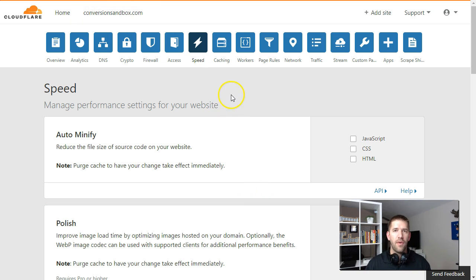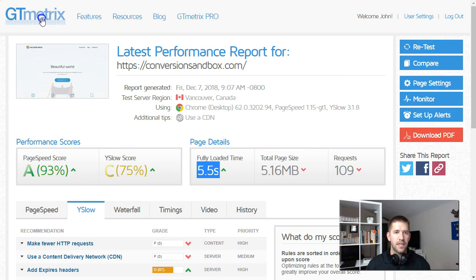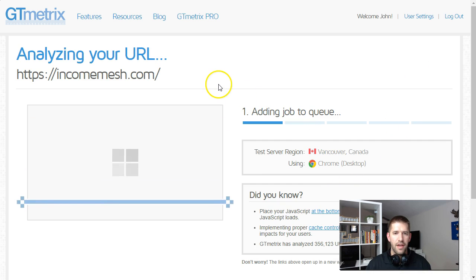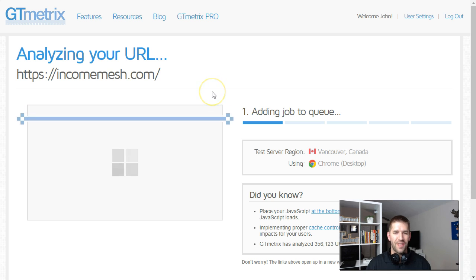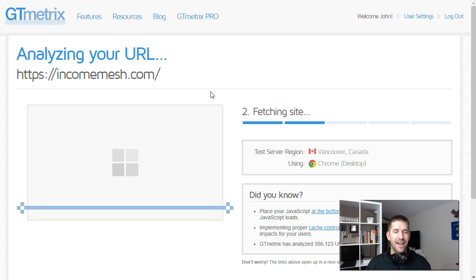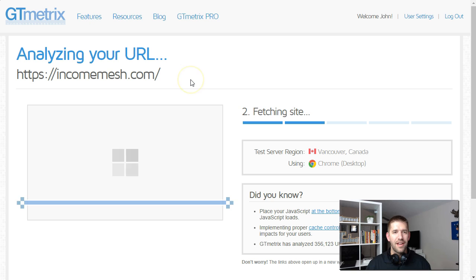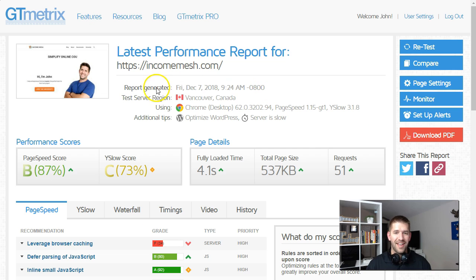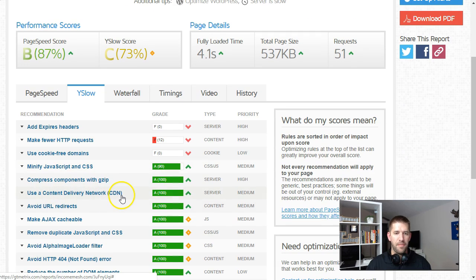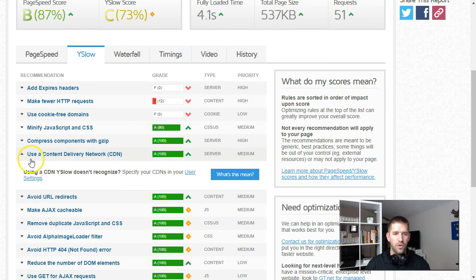Let me show you a website that's already running with Cloudflare. Income Mesh is running on Cloudflare, and I also upgraded it to WordPress 5.0. My performance has been a bit disappointing — I was getting around one second load times and now I'm seeing three to four seconds. But you can see that once you've implemented Cloudflare, the speed test will confirm you have a content delivery network, which increases security and provides a lot of benefits for your website.